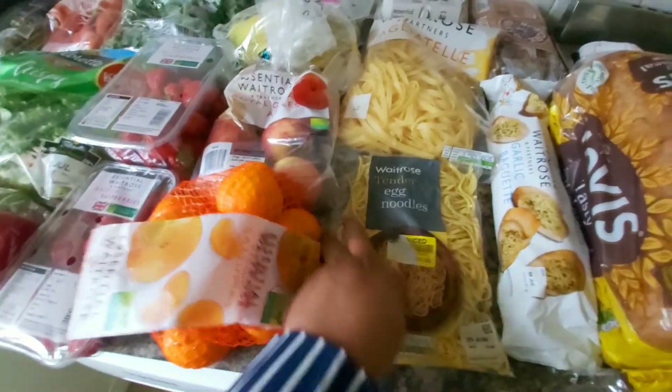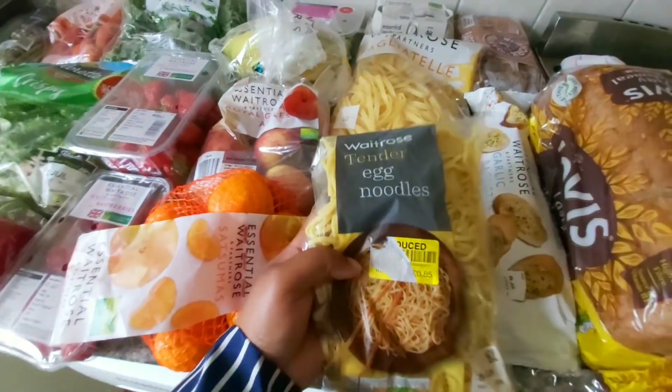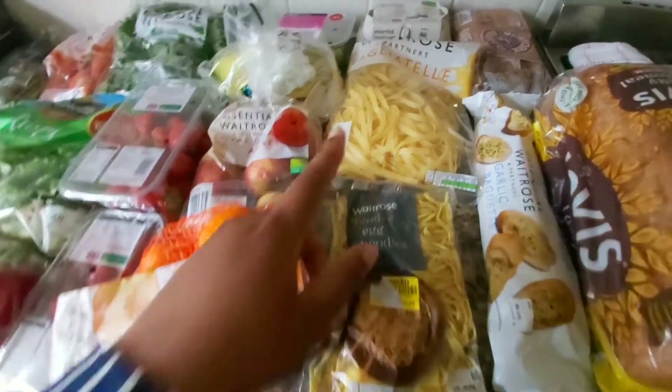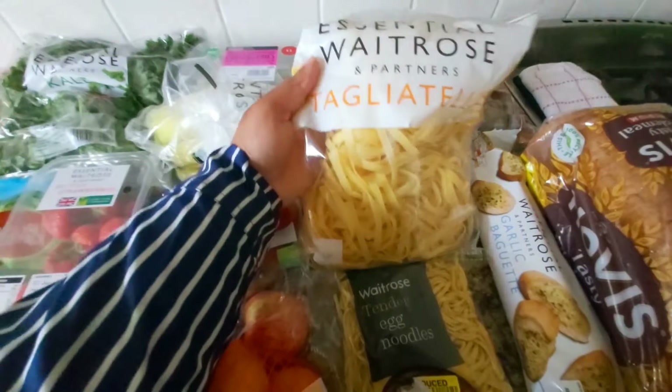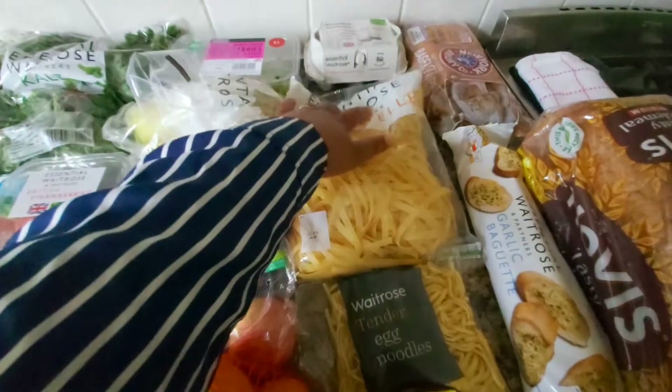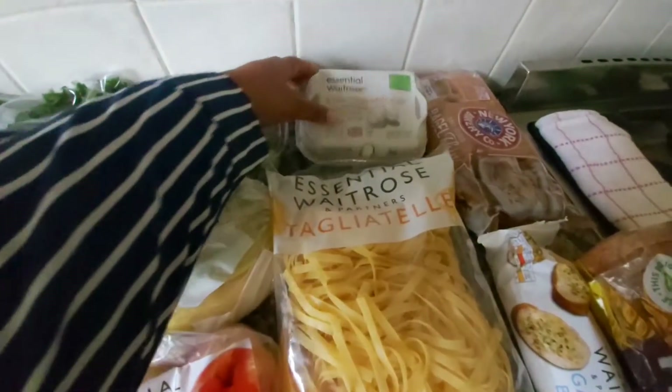This is egg noodle — it was in the reduced section so I'm going to try this tonight. I also got one of this pasta-style noodle. I haven't tried it before so I thought I'd just give it a try. And I got one case of eggs.